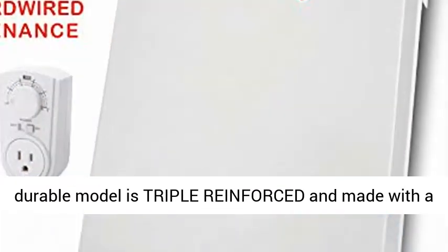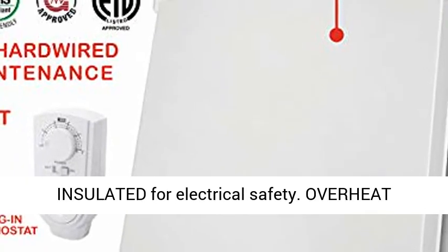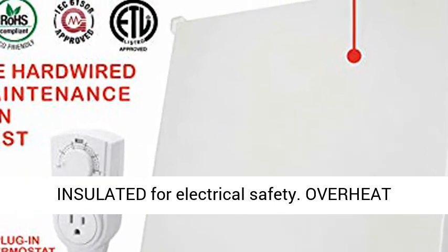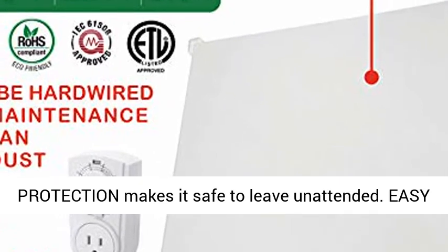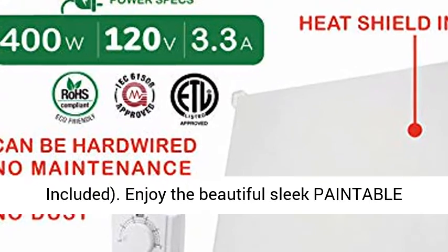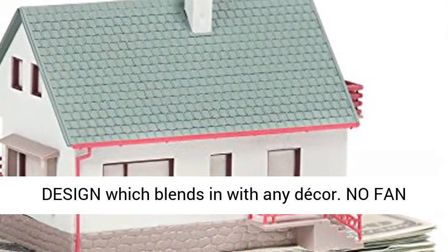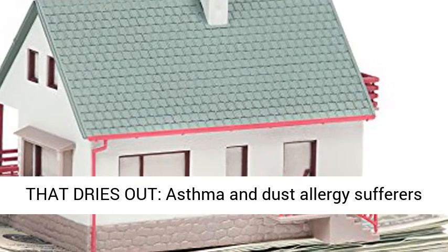Updated crack-resistant version — this upgraded durable model is triple-reinforced and made with a superior calcium silicate material. Triple-insulated for electrical safety. Overheat protection makes it safe to leave unattended. Easy to mount on any wall, installation hardware included. Enjoy the beautiful sleek paintable design which blends in with any decor.